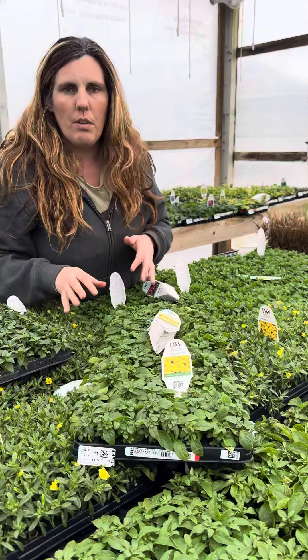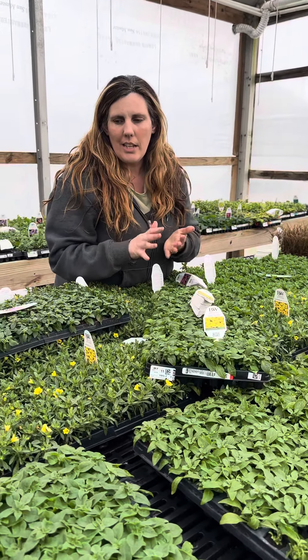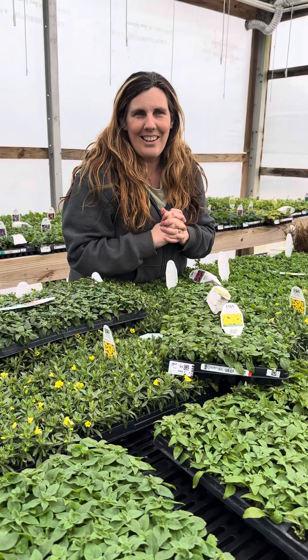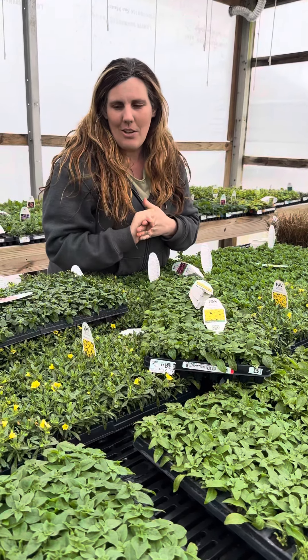So those are just a few of the introductions that we're going to have this year from Proven Winners. We're getting ready to put them in our hanging baskets and hope to see you in the spring so you can see how they grow up.